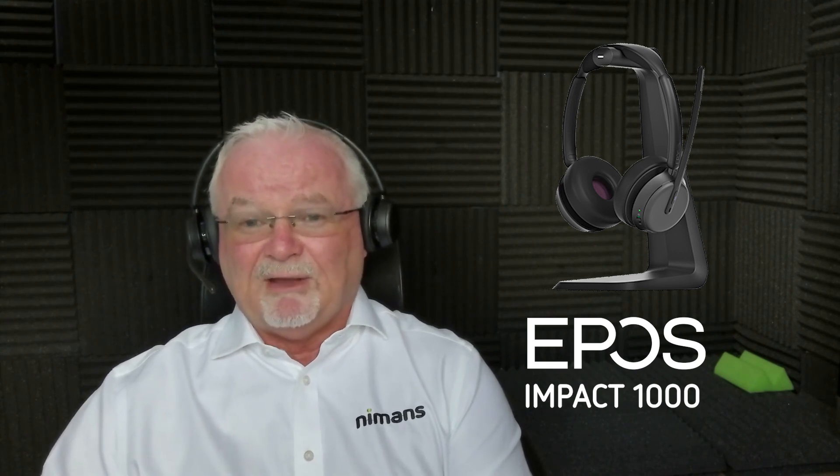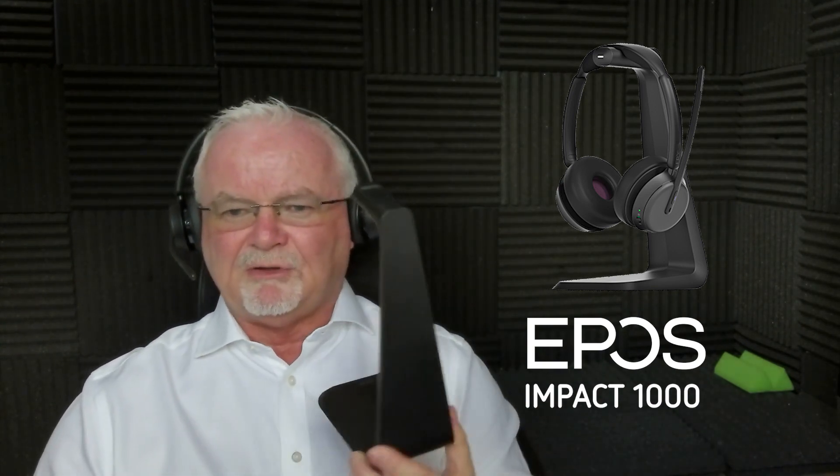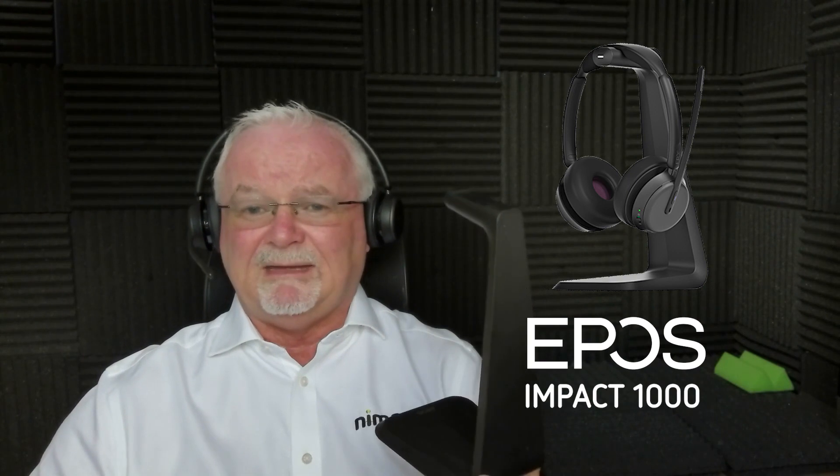This is the 60-second Tech Talk on the EPOS Impact 1000 — incredibly comfortable to wear. It's got the softest ear cushions I've ever worn in a headset, it really is comfort. It does have a very handy charging cradle, which I'll get in shot, that wirelessly connects just by sitting on top and then wirelessly charges, making it really easy and convenient to keep charged on your desk.